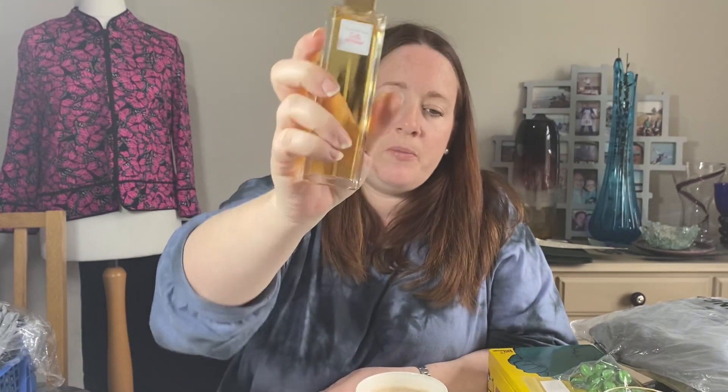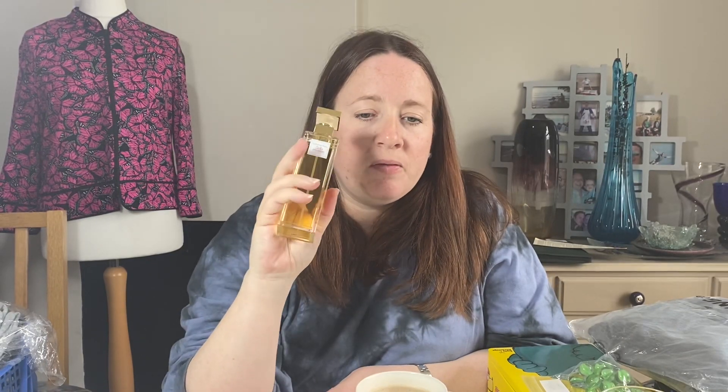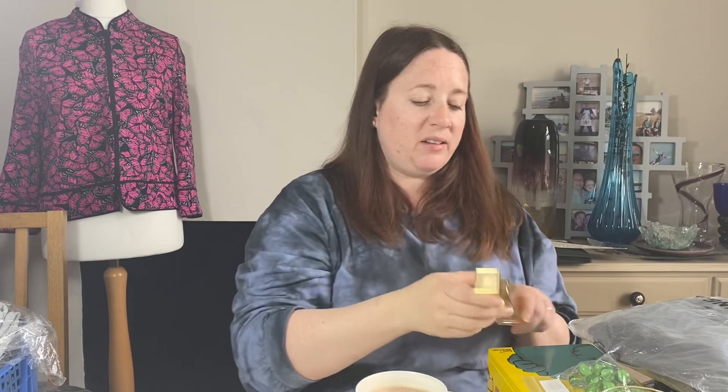Another quick sale was this Elizabeth Arden perfume — that sold this morning on offer. It cost £6 and I took an offer of £13 because I shouldn't have picked it up. It's the Fifth Avenue, 75ml, and it's only been listed a couple of weeks.